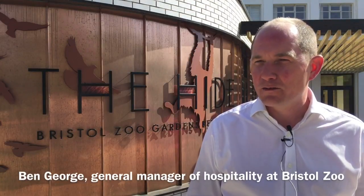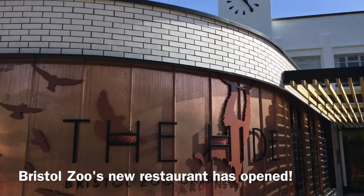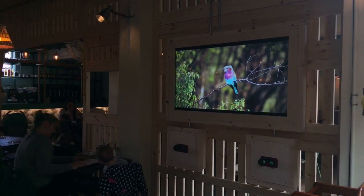My name is Ben George, I'm the General Manager for Bristol Zoo Gardens Hospitality. The Hide is Bristol Zoo Gardens' new immersive family-friendly restaurant.